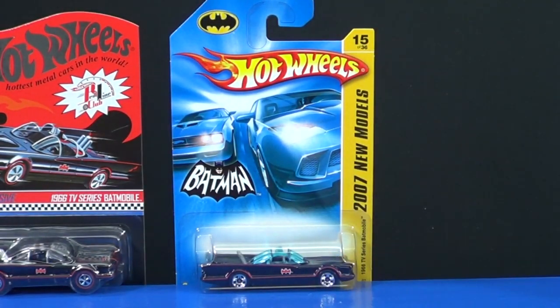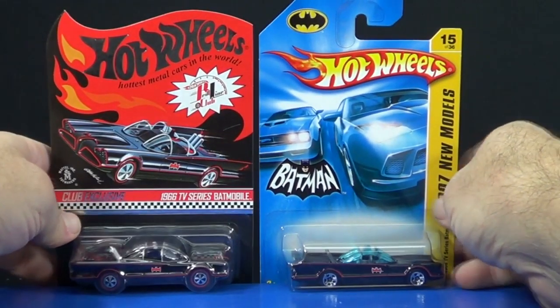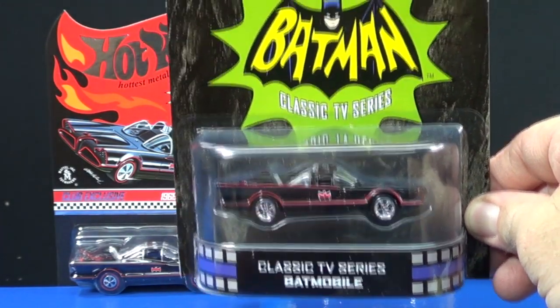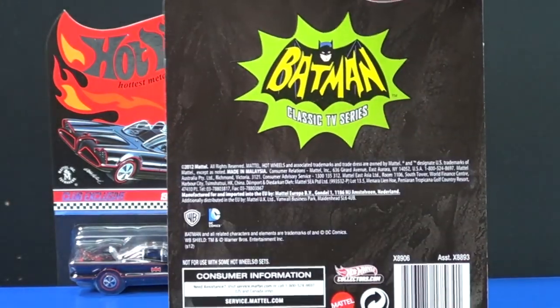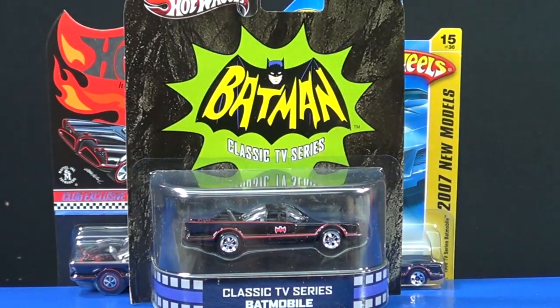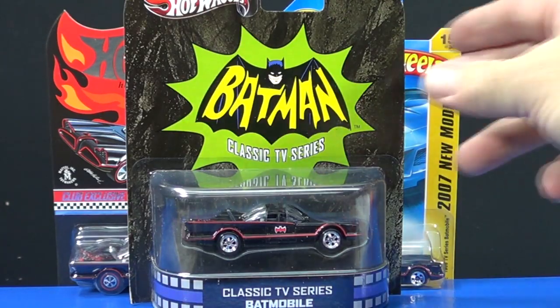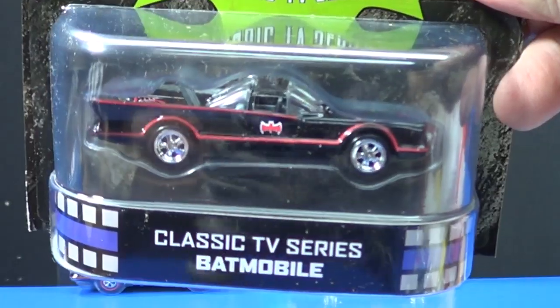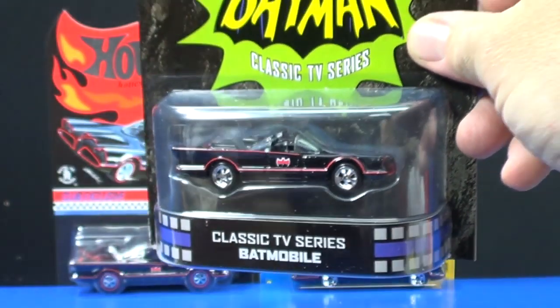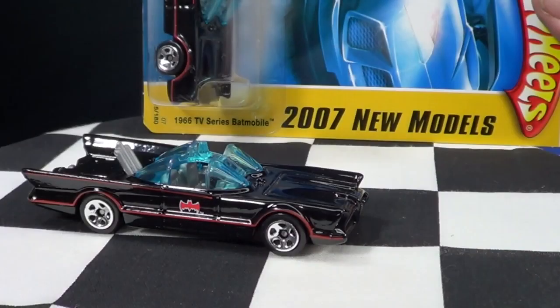So there you have the first edition, the special Red Line Club model, and then the winter 2012 classic TV series Batmobile. Mattel is releasing an entertainment series, and in the first assortment we got the Ecto-1, KITT from Knight Rider, the Mystery Machine, and the TV Batmobile. This new one looks like it's got rubber tires, and I'm also curious whether the base is metal.